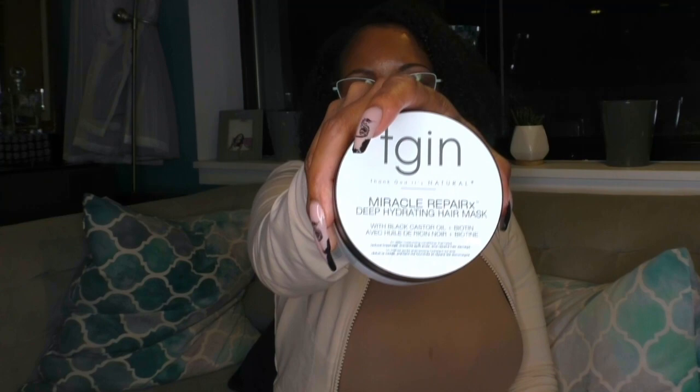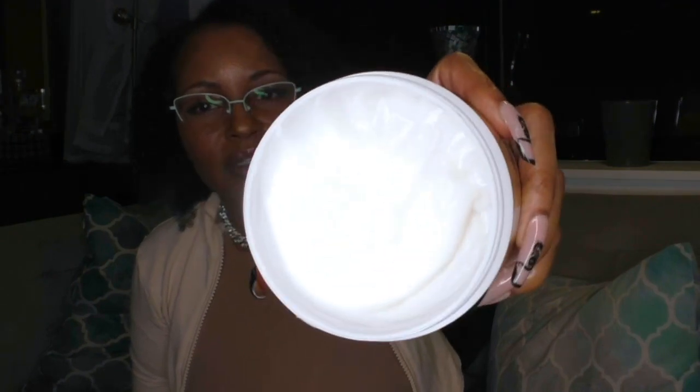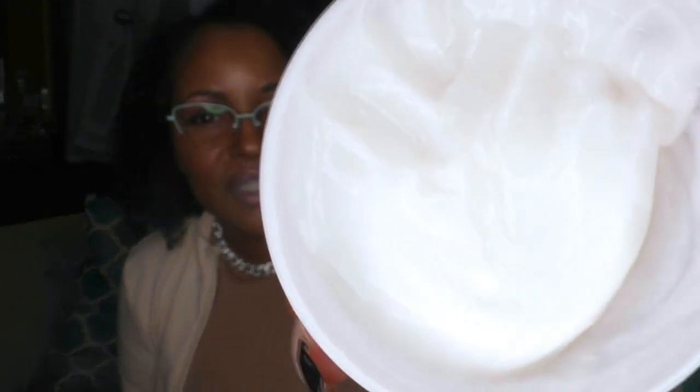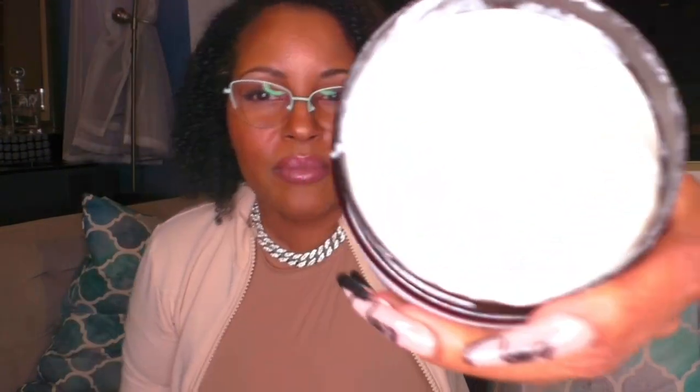The TGIN is a less expensive but just as good version, but the OUIDAD is top-notch. It has a nice consistency — a gel-to-custard feel with some body to it. The other product has less body and is a little looser — you can see it moves around more. But it's just as good. If you're in the market to spend a little more money, I would definitely recommend the OUIDAD — high quality.